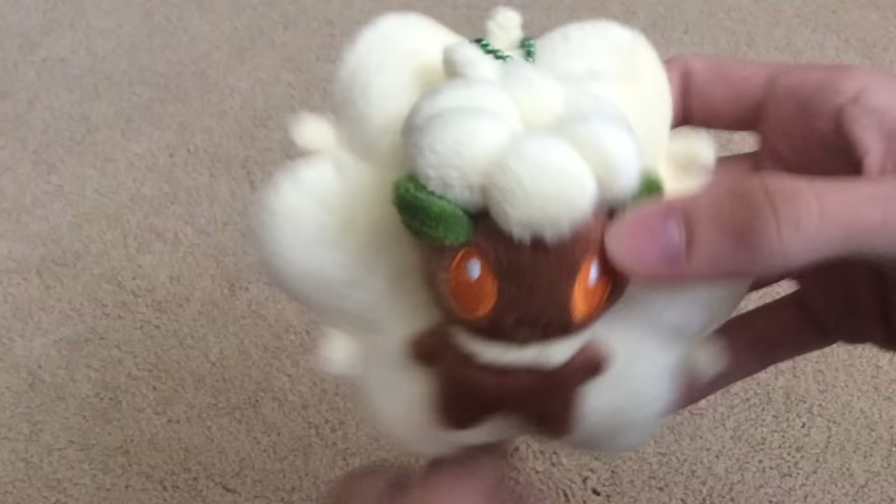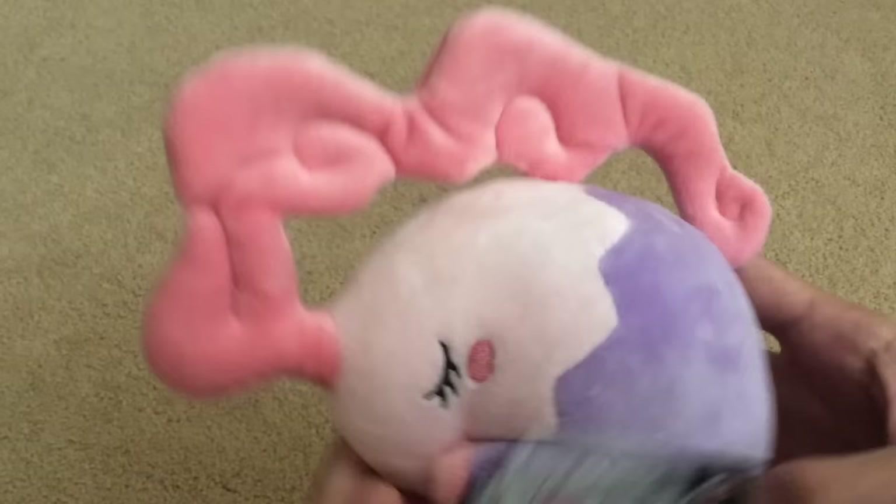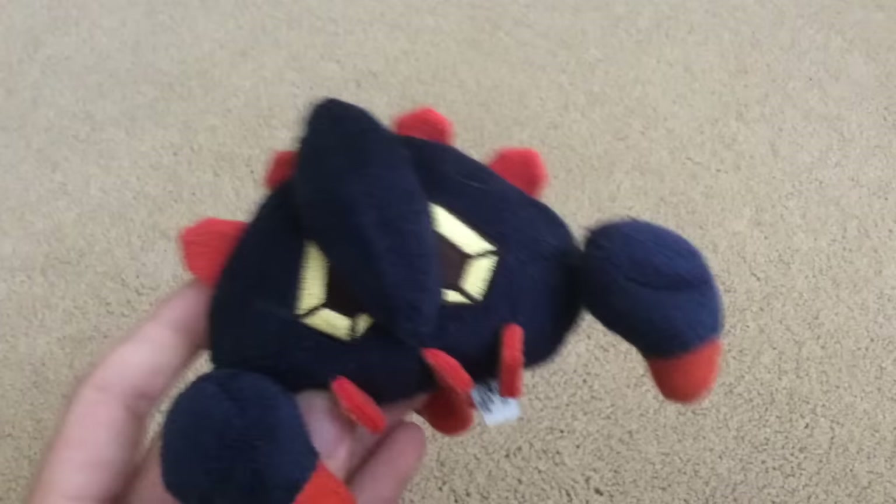Next is Whimsicott. Lilligant — I really like Lilligant. Next up is Musharna. I got rid of Munna actually — I just didn't really care for it, I just didn't really want it. Next up is Boldor. It's Golett and Golurk.